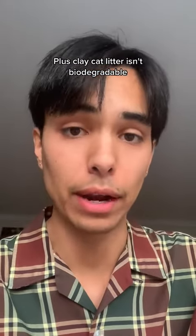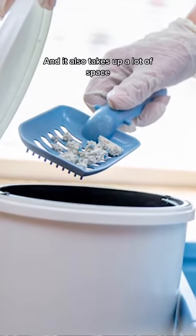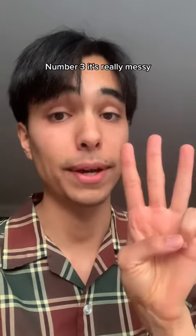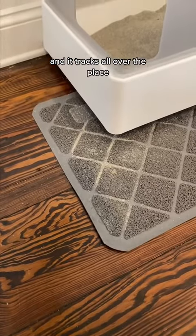Plus, clay cat litter isn't biodegradable. So when you send it to the landfill, it's not going to break down and it also takes up a lot of space. Number three, it's really messy. Anyone who's used clay cat litter will tell you it's dusty and it tracks all over the place.